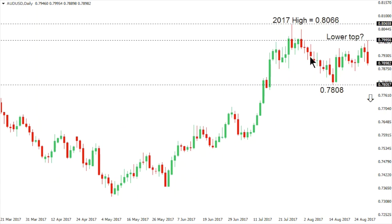Aussie dollar: we've been talking about the possible formation of a lower top below that 2017 high just above 80 at 80.66, and it looks like the market could be looking to put in this lower top now. After stalling just shy of 80 on Wednesday, a breakdown and break back below 78.08 — the low seen back on the 15th of August — would confirm the lower top and open the door for the next major downside extension towards a measured move into the 76 area.